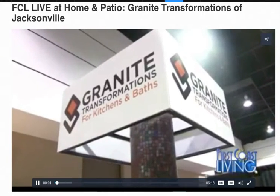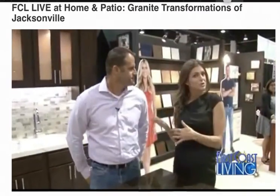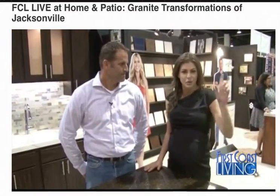Welcome back to the Home and Patio edition of First Coast Living. This is the first stop as we head in to take a look at all of the booths, and we're joined by a good friend, Tony Davis. He is the owner of Granite Transformations and also Bath Planet of Jacksonville.